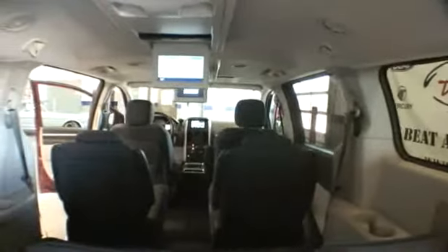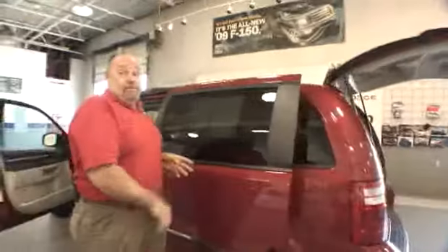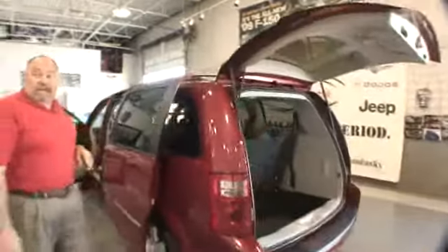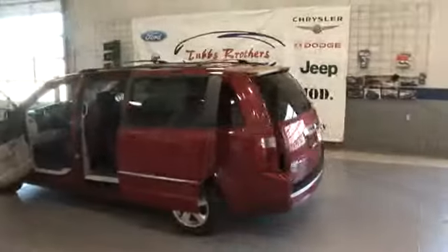There are also dual DVD players, and in the back you've got Sirius satellite TV with three satellite stations — Disney Channel, Cartoon Network, and Nickelodeon for all the kids' entertainment.